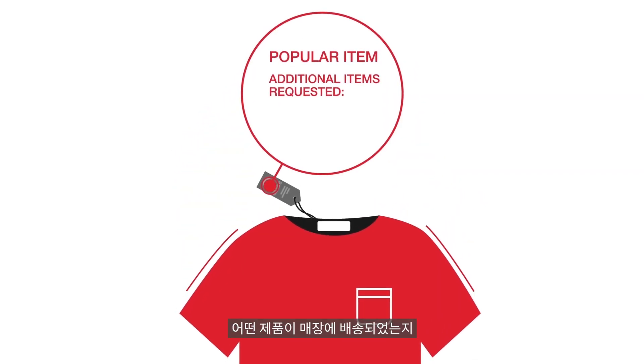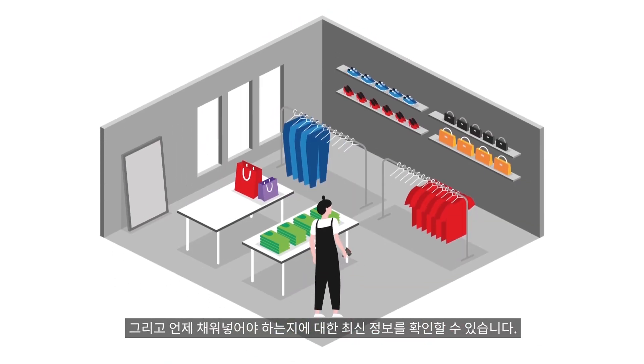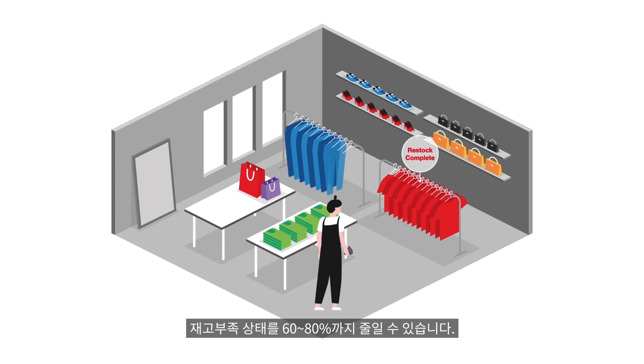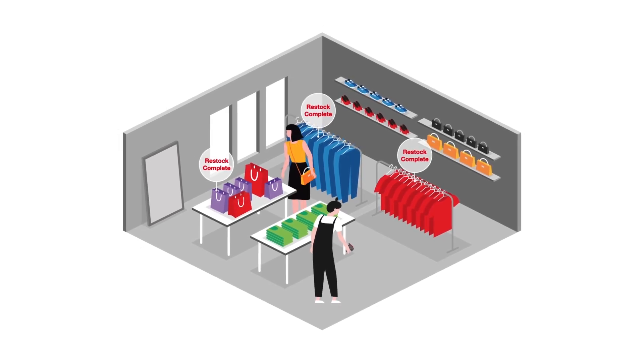You'll have an up-to-date overview of which products have been delivered to stores, how many red shirts you have displayed on the shop floor, and when you need to add more. You'll reduce your out-of-stock by 60-80%, and your customers will be happy because you'll never run out of the items they love most.